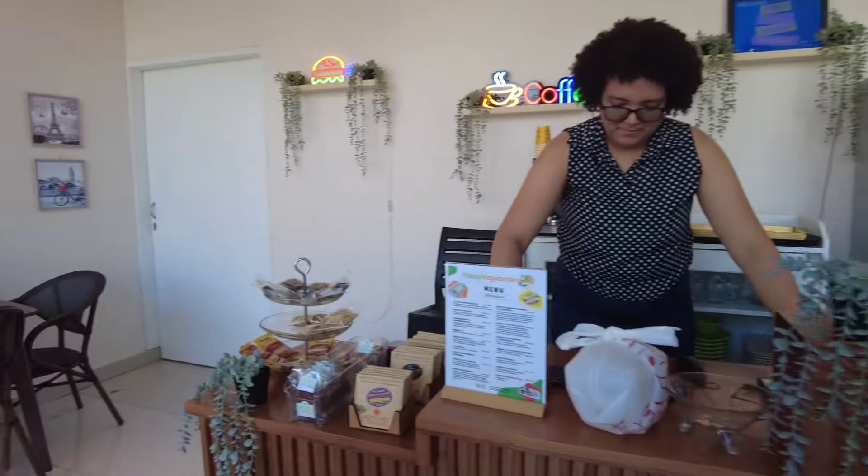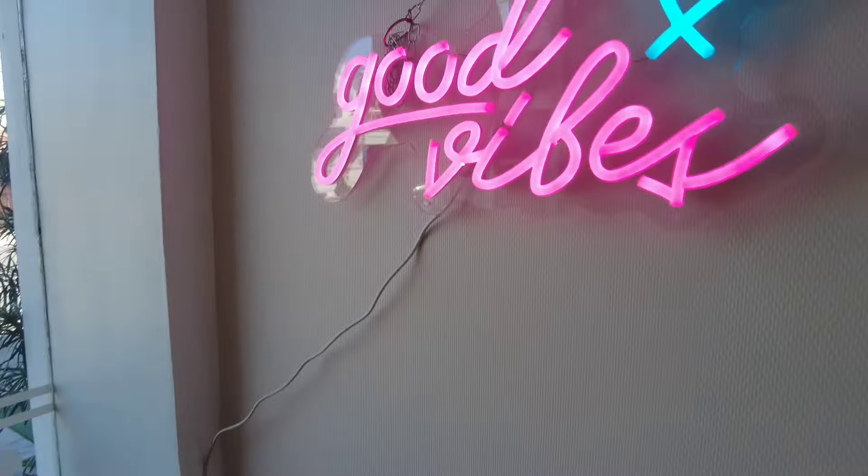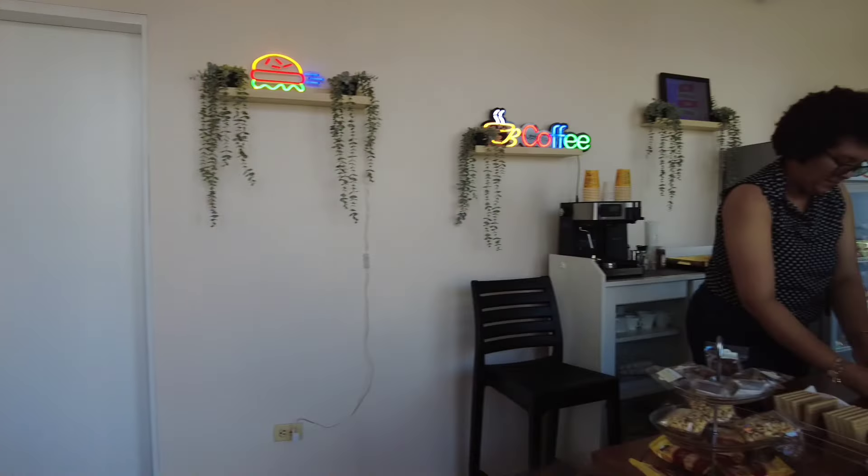Here we go, we're inside. It's a cool little spot. See how awesome this is? Nothing but good vibes here in Estee. What a cool little thing.